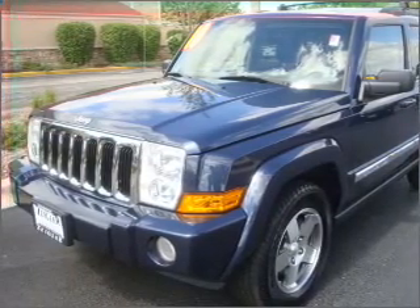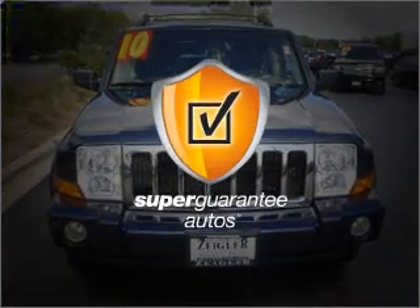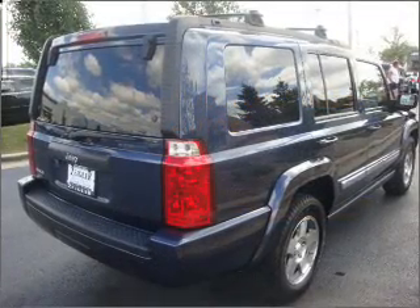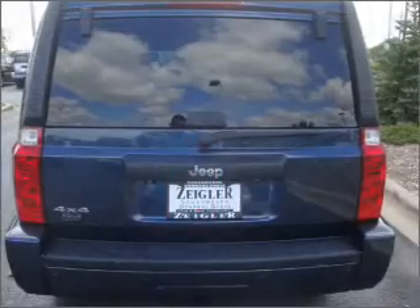With a solid six-cylinder engine connected to a smooth-shifting automatic transmission, this vehicle qualifies for our free Super Guarantee Autos Vehicle Warranty Program. Buy a vehicle and get a free warranty from us only at everycarlisted.com. Reach your destination effortlessly with GPS navigation.